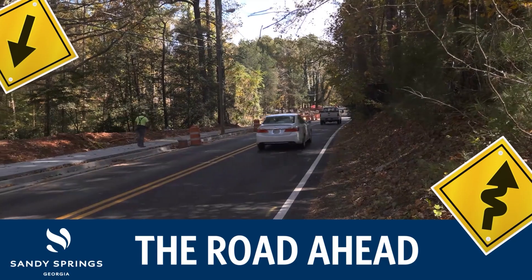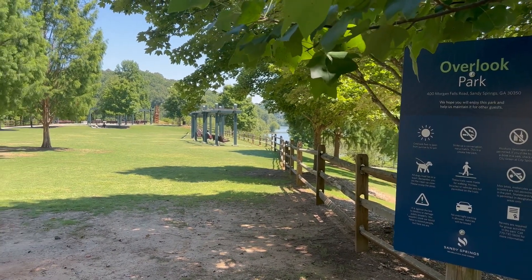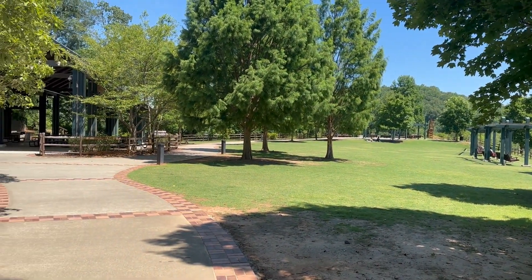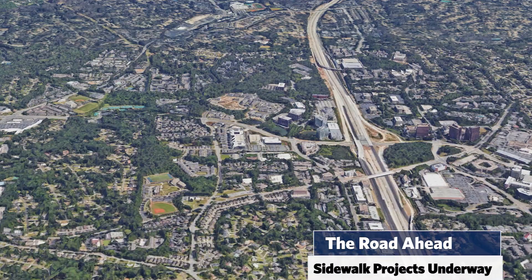Let's take a look at the road ahead in Sandy Springs. The official start of spring is just weeks away. As we look forward to getting out and enjoying the sunshine, the city is undertaking projects to help increase pedestrian safety.